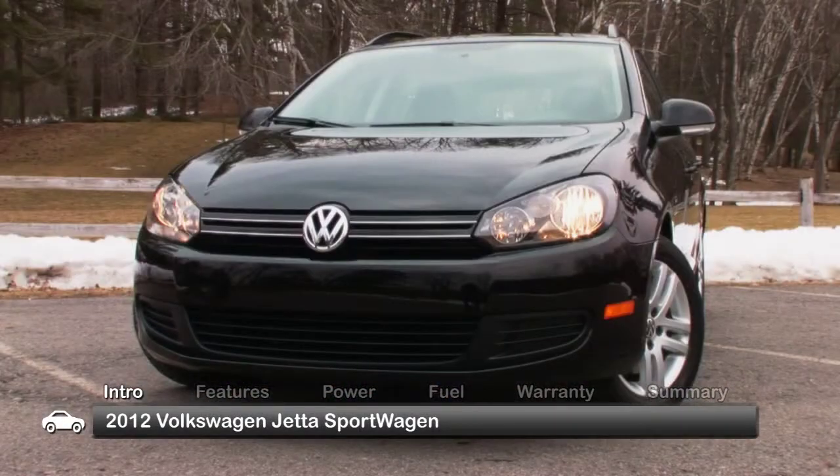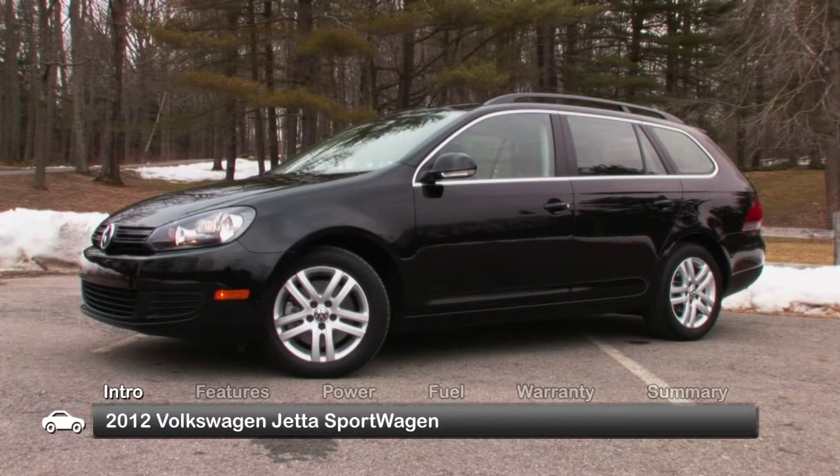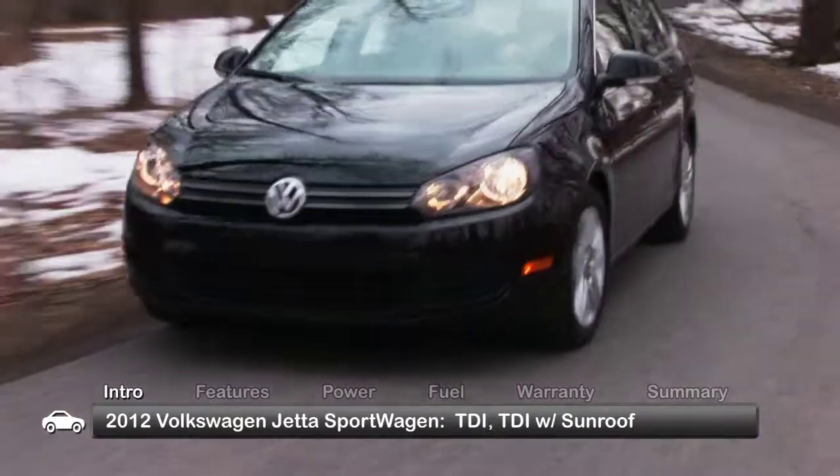Practical yet fun-loving, the 2012 Volkswagen Jetta Sportwagon offers a satisfying blend of small wagon purposefulness and the sporty attributes of its sedan namesake. Available trims for the Jetta Sportwagon include the S, SE, and range-topping TDI Clean Diesel.